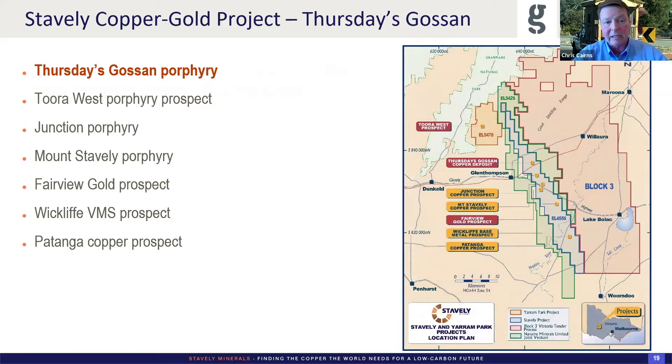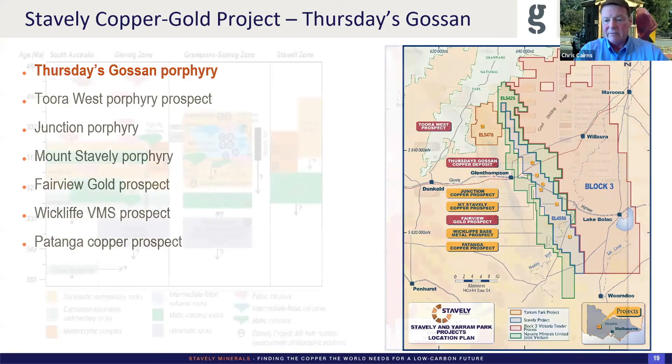There are a couple of others known historically: the junction porphyry; the Fairview gold prospect looks like a peripheral quartz-pyrite vein system on the margins of a porphyry type system; Wycliffe is more of a VMS flavour with heavier sulfur isotopes; Patanga is a bit of a wild card, not really well understood. Mount Stavely was not considered a porphyry until we did some gravity work over that and it stuck out like proverbials. About 18 months ago, we put two drill holes into that — sub-potassic alteration, quartz-carbonate veins with chalcopyrite rimmed by bornite — so definitely got the porphyry stamp.